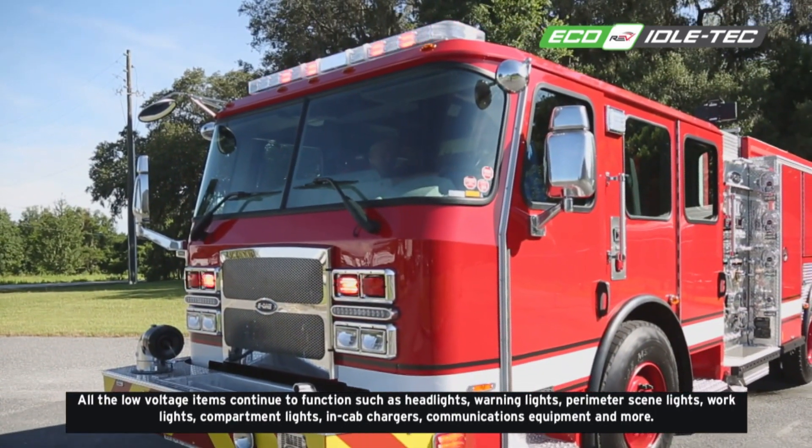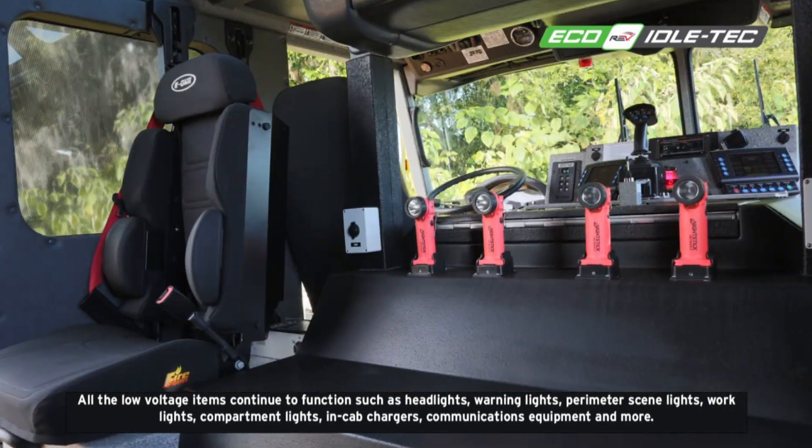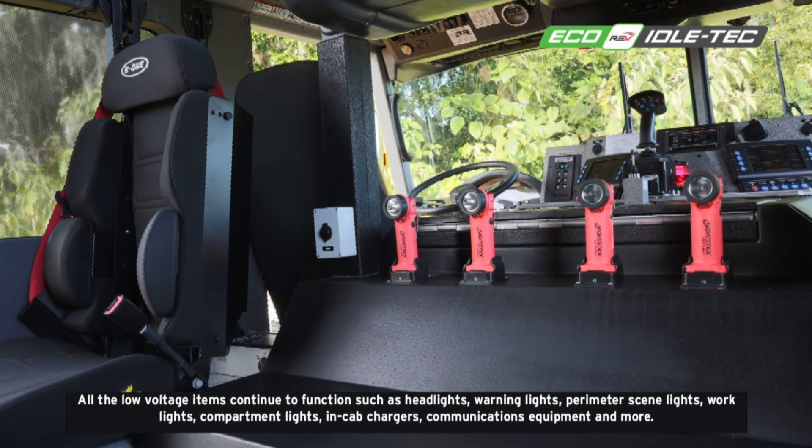Supported low-voltage functions include headlights, warning lights, perimeter scene lights, work lights, compartment lights, in-cab chargers, communications equipment, and more.